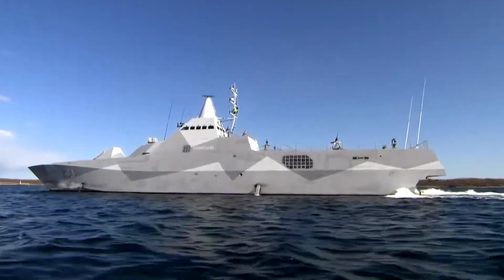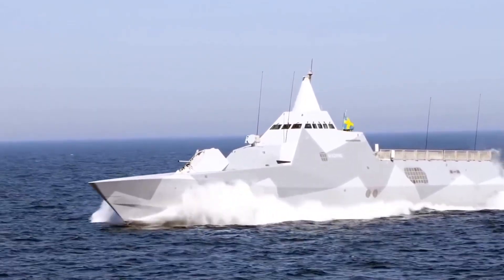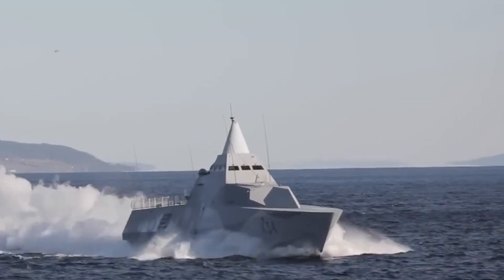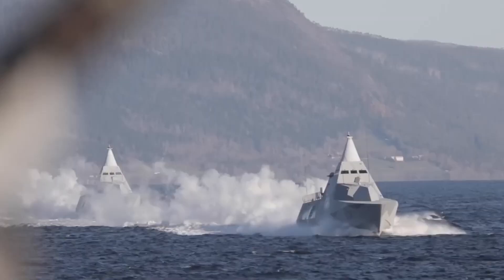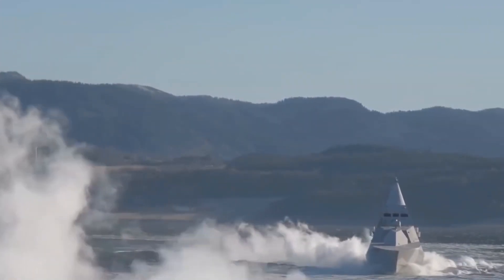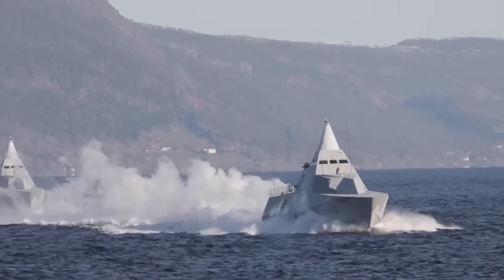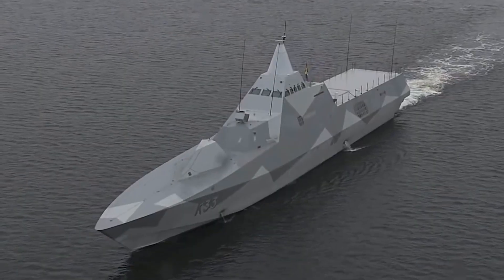Maneuverability is another critical aspect. The ships are equipped with water jets instead of traditional propellers, which provide several operational advantages. Water jets offer superior maneuverability, allowing the vessels to execute sharp turns and rapid stops, which are essential for evading threats and navigating through confined waters. Furthermore, water jets produce less noise compared to conventional propulsion systems, reducing the corvette's acoustic signature and making them harder to detect by enemy sonar. The deep V hull design of the Visby class also contributes significantly to their performance, enhancing stability and seaworthiness, allowing the ships to maintain high speeds even in rough sea conditions. The stability offered by this hull form is particularly beneficial during combat operations, where maintaining a steady platform is crucial for accurate targeting and weapon deployment.